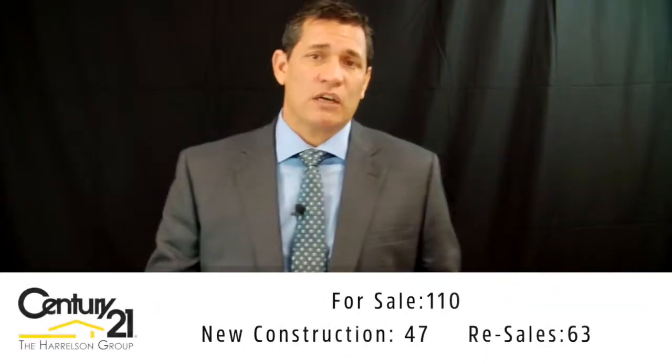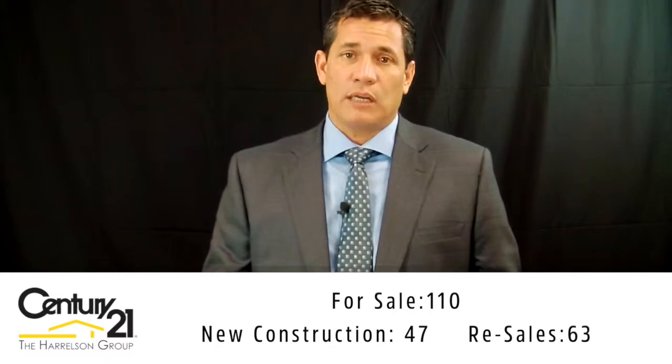So let me just get right into the numbers. Right now there are 110 listings on the market in the Grand Dunes, amongst all of the Grand Dunes communities. Out of those 110 properties, 63 are resales and 47 are either to-be-built or new construction already somewhere in the process of being built.